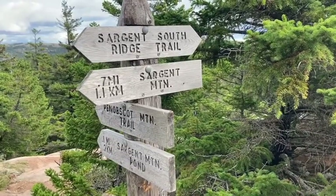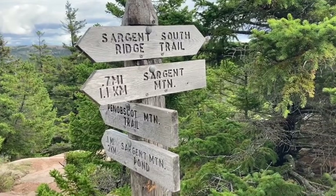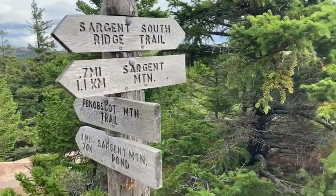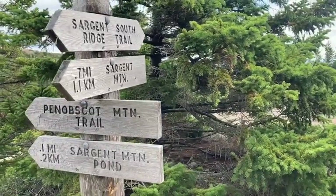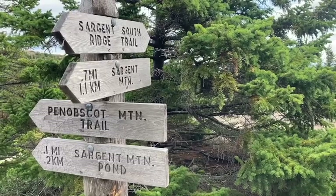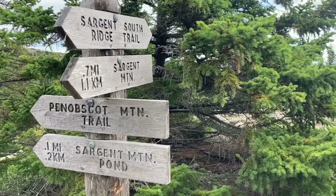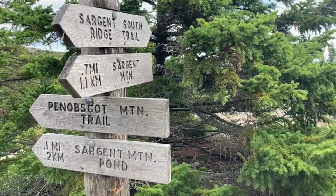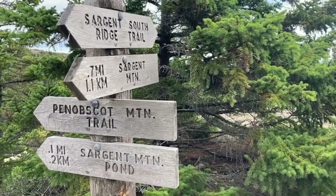Here we are at our well-marked crossroads on the Sargent South Ridge Trail — 0.7 miles to Sargent Mountain. I went up and tagged that mountain. Now I'm coming back down the Sargent South Ridge Trail. I'm going to go over to the Penobscot Mountain Trail and tag Penobscot Mountain. And then I'm going to come back here and go back down the Sargent South Ridge Trail. Pretty simple.